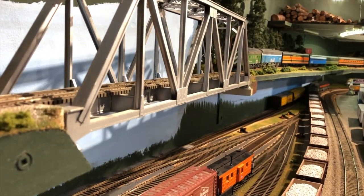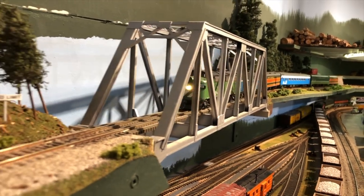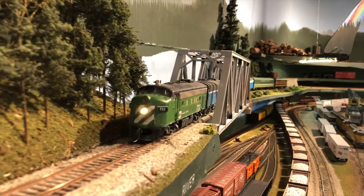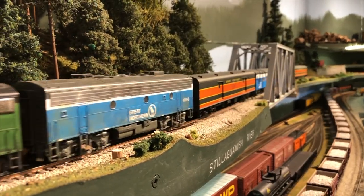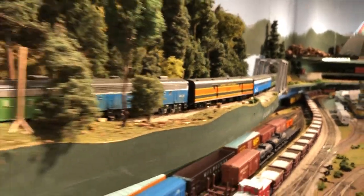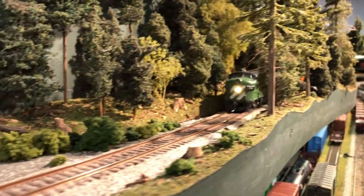Meanwhile, on the upper deck, the International is making its way from Seattle up to Vancouver, British Columbia. This was a daily or twice-daily passenger train. It was run by Amtrak by 1973, but they still used BN engines.